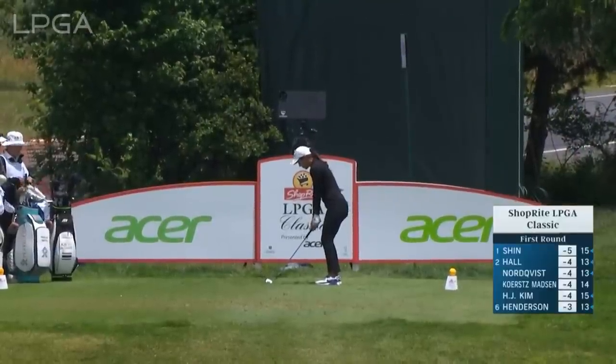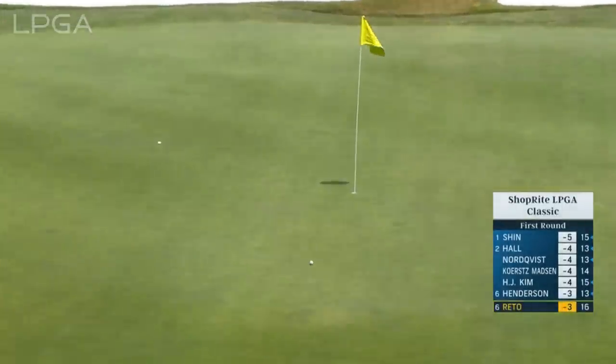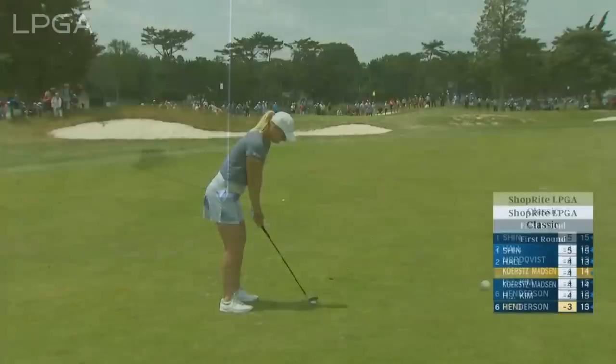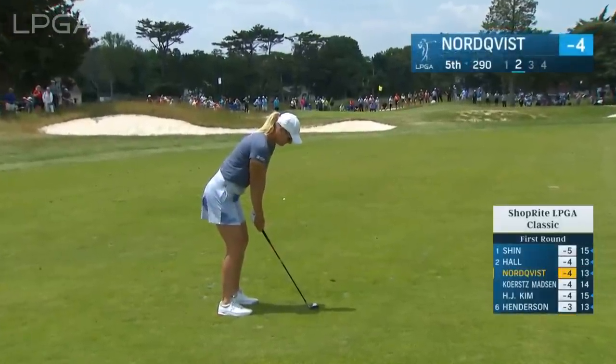Race to the CME Globe. From Titikin over to Paula Reto on the tee at the 17th. Flag in the middle of this green today, getting that one to dance a bit. Back over to five and Nordquist with her second.